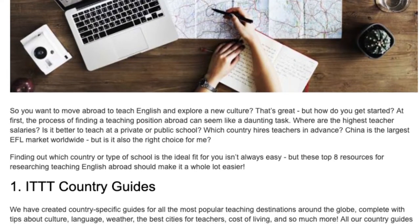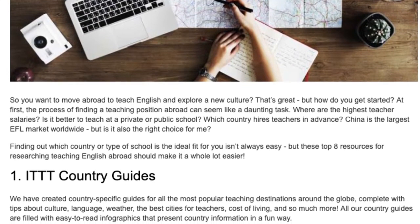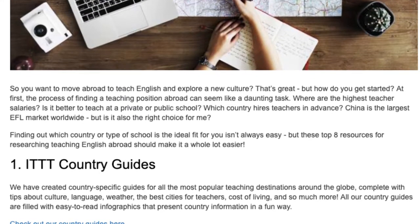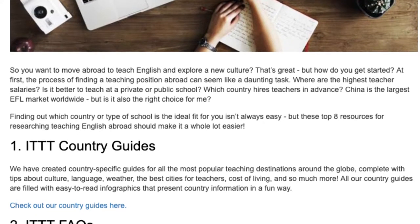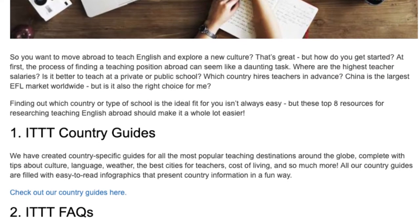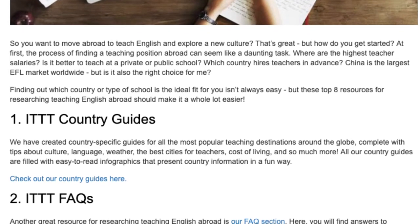1. ITTT Country Guides. We have created country-specific guides for all the most popular teaching destinations around the globe, complete with tips about culture, language, weather, the best cities for teachers, cost of living, and so much more. All our country guides are filled with easy-to-read infographics that present country information in a fun way.